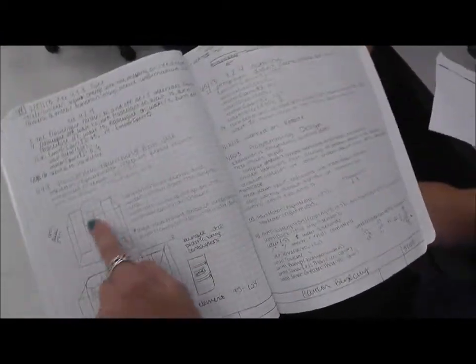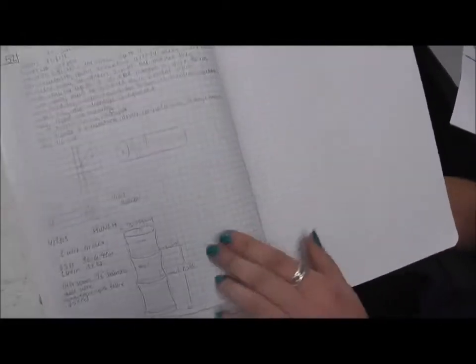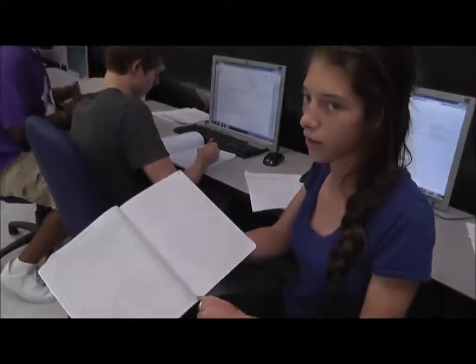This is the shower itself, and this is the area where the astronaut would be getting dressed and would store their items. And this is a sketch for finding out what materials we need and how much of those materials we need.